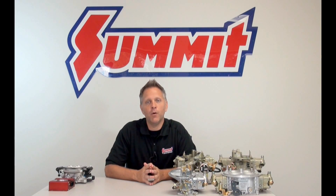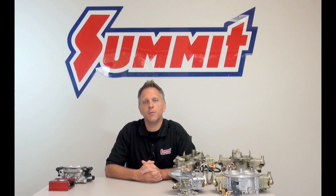Hi, I'm Dave and welcome to Summit 101 where we cover the basics of automotive tech. In this installment we're going to talk about carburetors versus fuel injection.